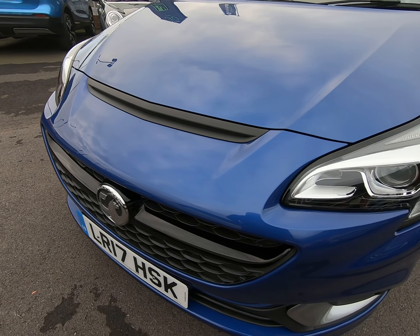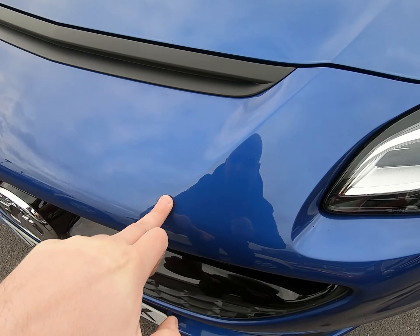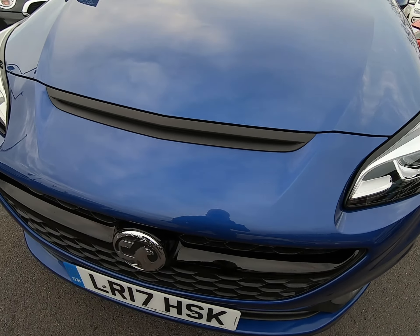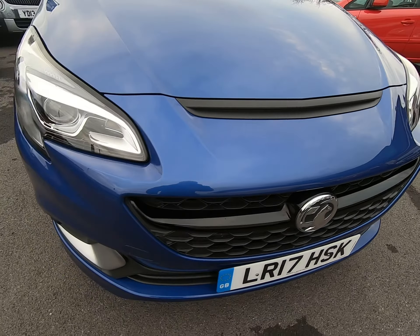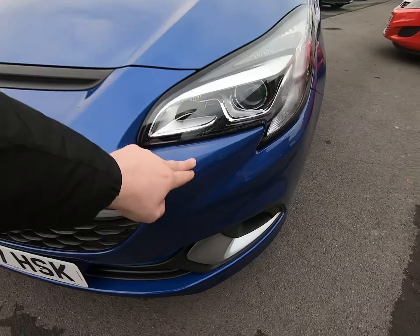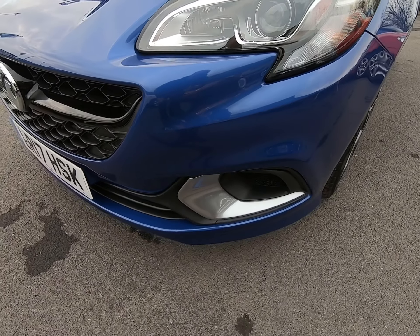I can see no stone chips of any note. Getting very close to the bumper and edge of the bonnet, I'm struggling to see any stone chips at all — that is the case all the way along the front of the car. Certainly no scuffs or marks to any of the bump corners at all.